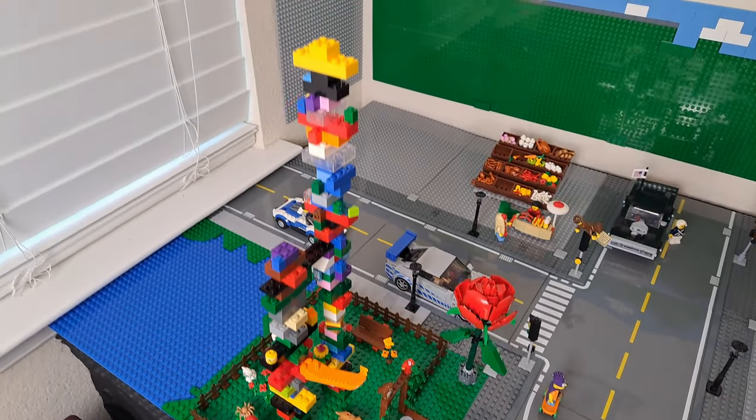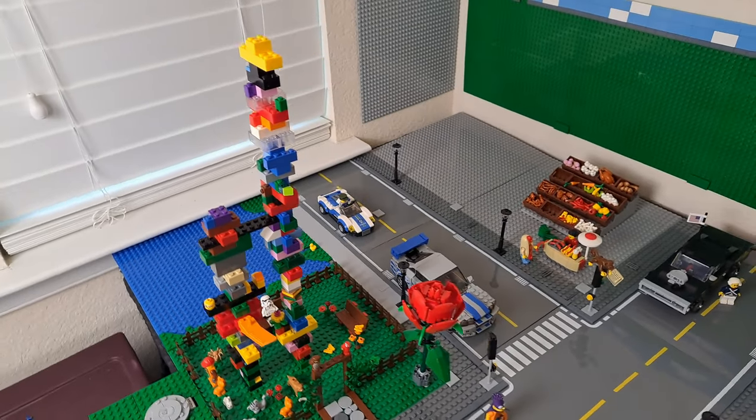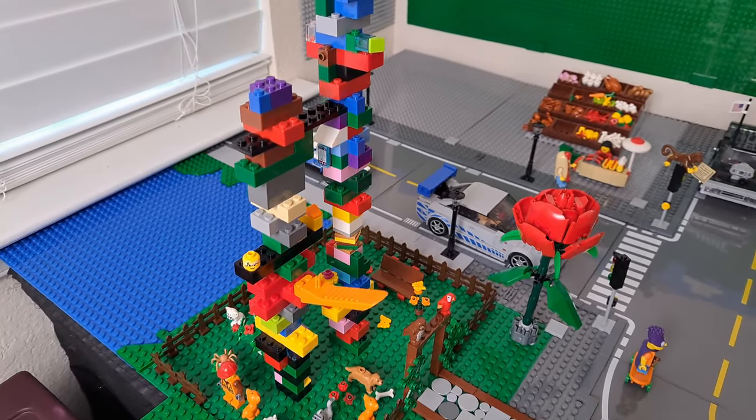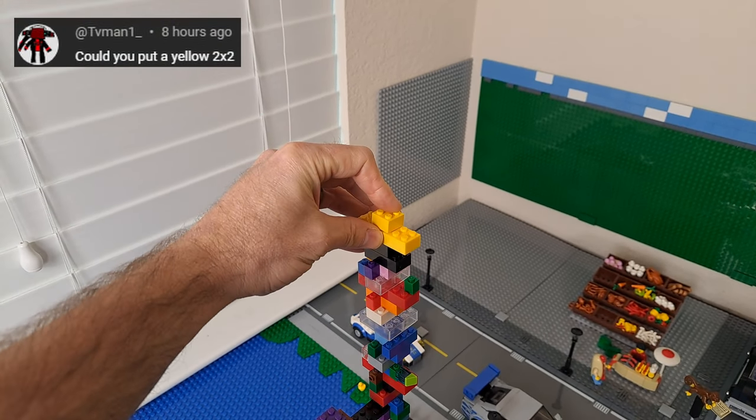As for the tower, the community has helped me build this. Every single brick is a request someone has made in the comments. Please let me know what you want me to add, and I'll give you a shout out in the following video as long as I can build what you asked for. The only request I have for this week is from TVman — a yellow 2x2.